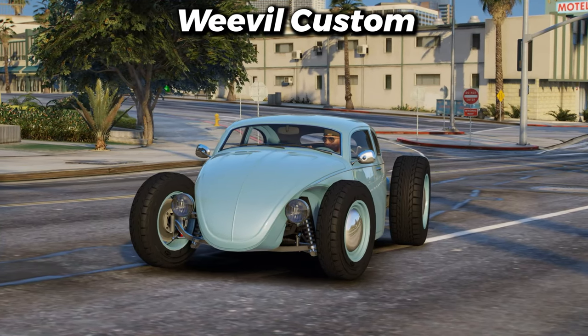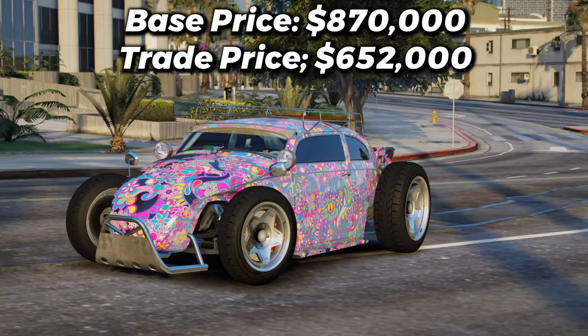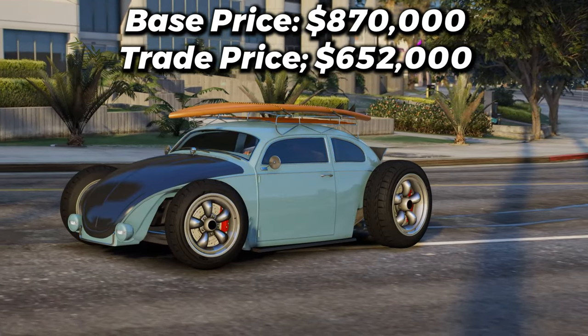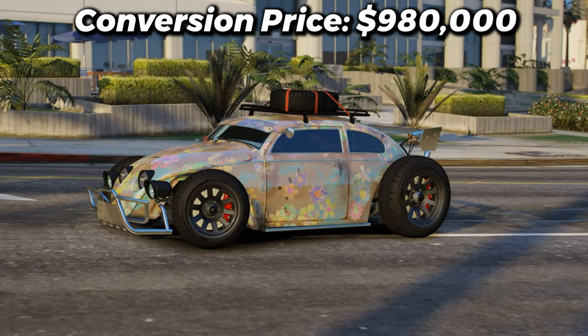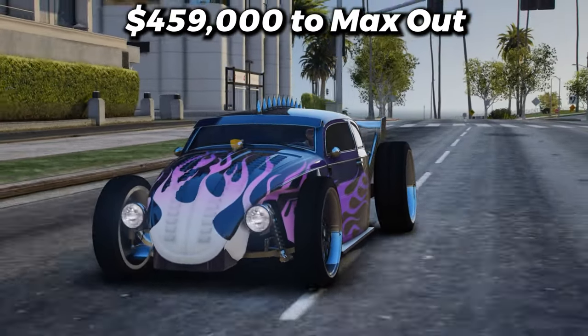Next is the Weevil Custom. With a top speed of 137 miles per hour, if you wanted to purchase the base version it'll cost you $870,000, or unlock the trade price and get it for $652,000. The conversion cost is a bit pricey at $980,000, and if you want to max this thing out, it'll cost you $459,000.